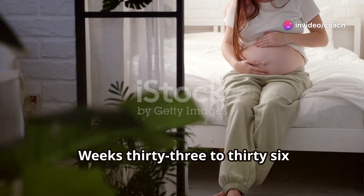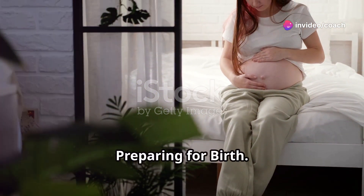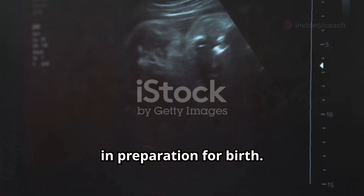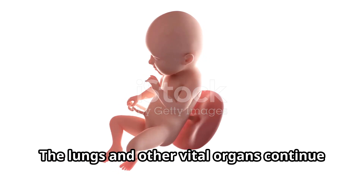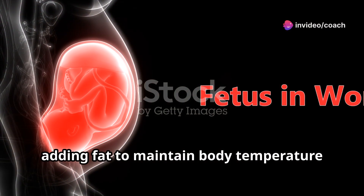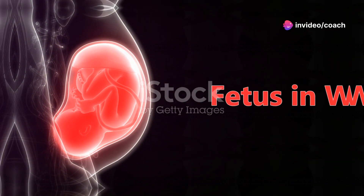Weeks 33 to 36, preparing for birth. The fetus moves into a head-down position in preparation for birth. The lungs and other vital organs continue to mature. The fetus continues to gain weight, adding fat to maintain body temperature after birth.